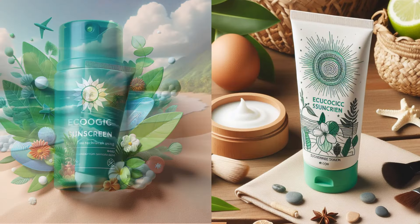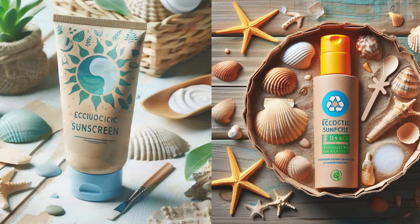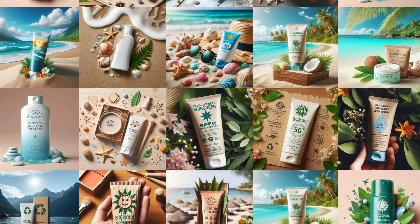We start prototyping in Mid-Journey. This powerful tool allows us to explore and prototype different aesthetics quickly, giving us a glimpse into the visuals before we commit to an idea.